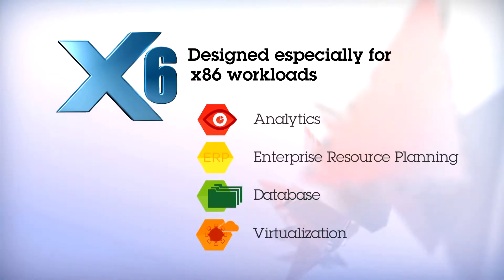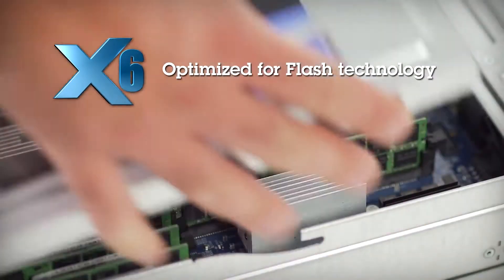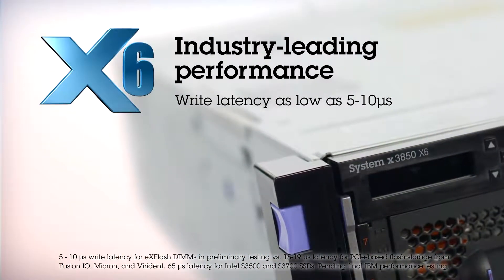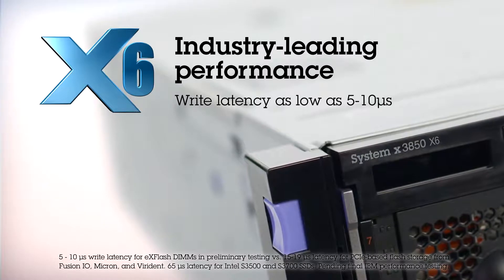x6 is fast. These platforms are optimized for flash technology. IBM X Flash memory channel storage, coupled with the intelligent IBM Flash Cache storage accelerator, enables flash and hard disk storage to transparently work together, providing industry-leading performance so you can accurately predict what response times will be and know that you will get actionable information.